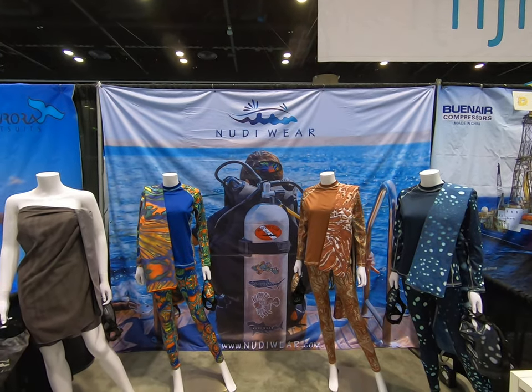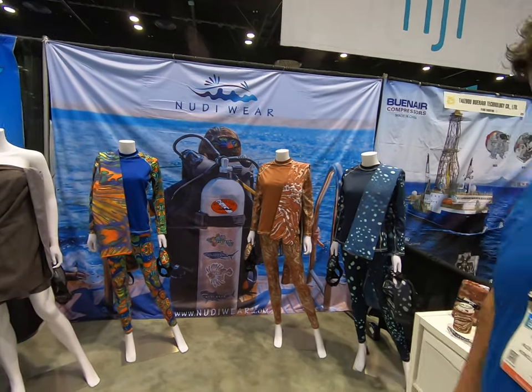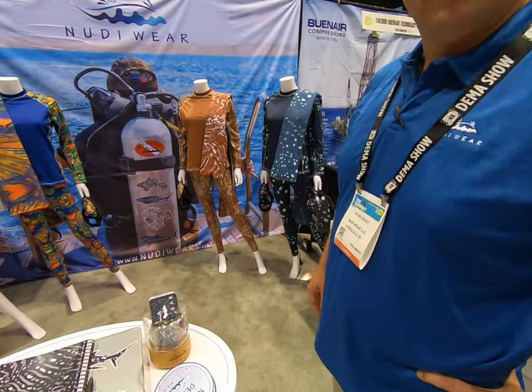Mike Hughes here at Nudiewear, and Ryan is going to show us some of the products they have, starting with full-size body suits down to little things.